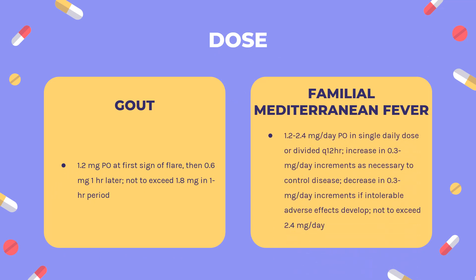Dosing for gout — treatment of acute gout flares: Colchicine 1.2 mg PO at first sign of flare, then 0.6 mg one hour later, not to exceed 1.8 mg in a one-hour period.